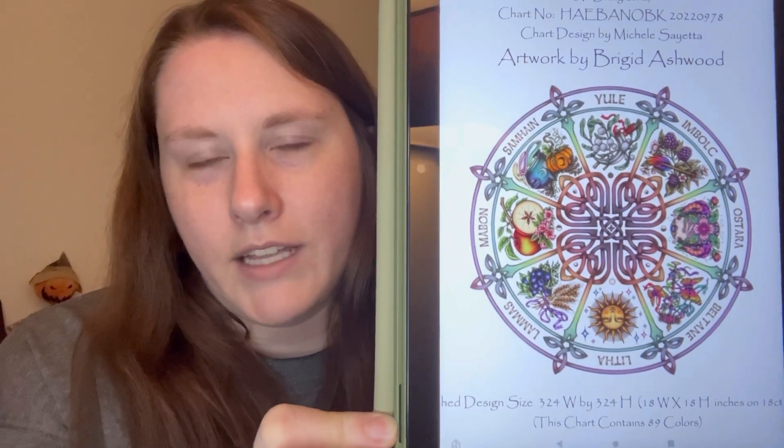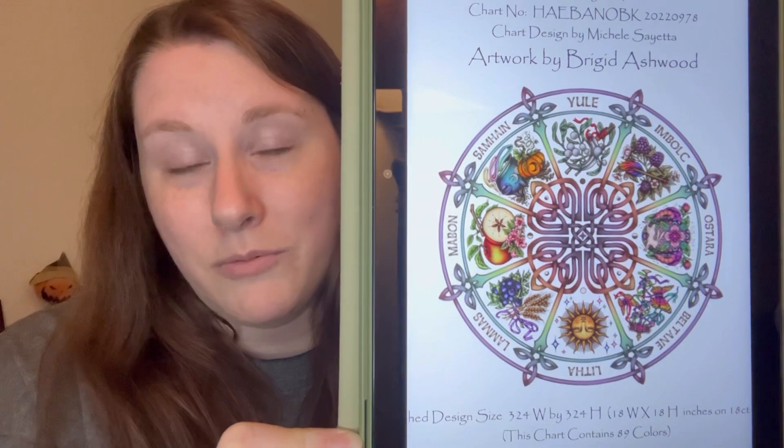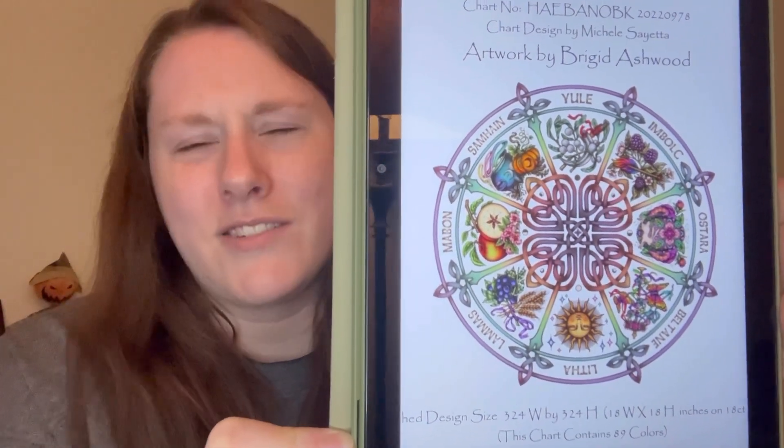Really quickly — I did buy one pattern during the Heaven and Earth Designs Halloween sale. I've been eyeing it for some time: it's called 'Wheel of the Year,' artwork by Bridget Ashwood. Imogen Xstitch on YouTube was stitching this one, and I liked it so much I went and bought it. I picked the no-background version, which will be a nice change — it's not another full coverage! I also downloaded a couple of free patterns but that's really it for haul.